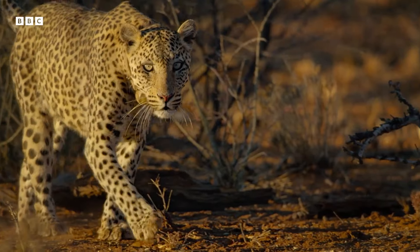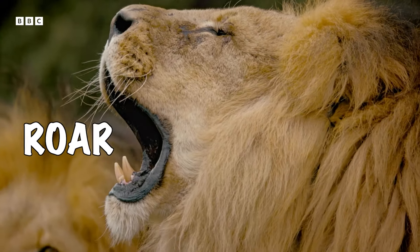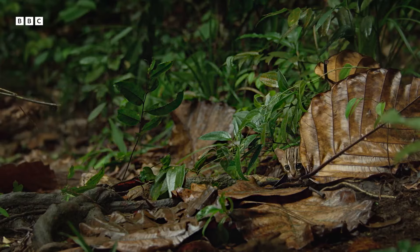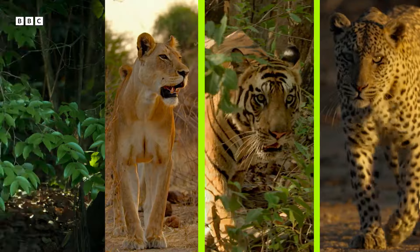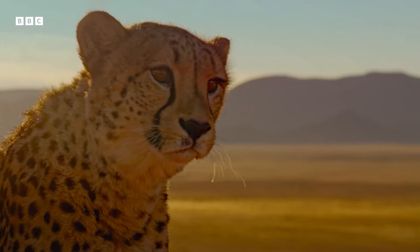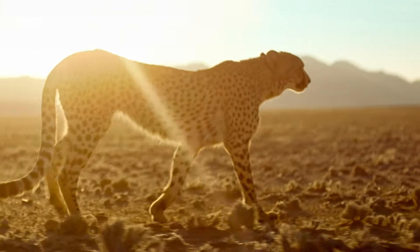Our next specialist skill is the thing that makes a big cat a big cat: its roar. Being able to roar is what sorts the big cats from the not-so-big cats. The official big cats are lions, tigers, leopards, and jaguars. Sadly, that excludes cheetahs from the club because they can't roar. They can purr though, which I think you'll agree is adorable.